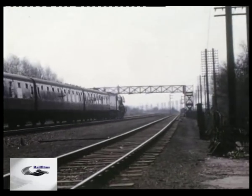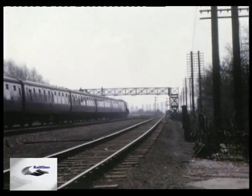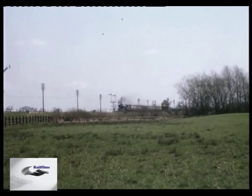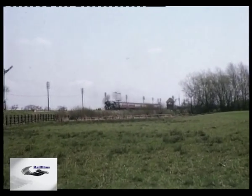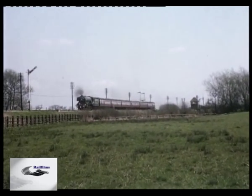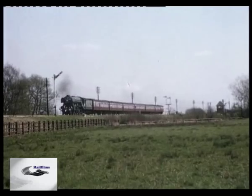Today, the only survivor of this great type of locomotive is popularly regarded as the most famous locomotive in the world: Flying Scotsman, an engine for which Richard Willis always had particular affection, although he was unable to find it to film it until it was preserved.